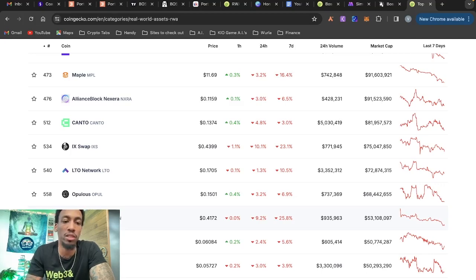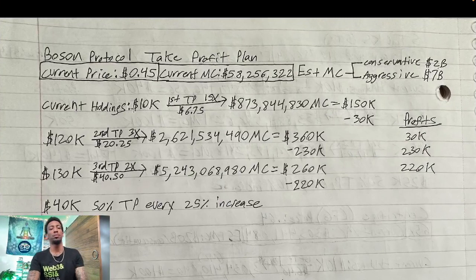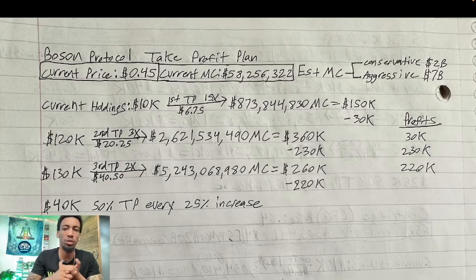Now let me show you my take profit strategy and how I plan on turning $10k into $520k conservatively. When coming up with your take profit strategy it's good to have a conservative estimate and an aggressive estimate, with your take profits set so that even if your conservative isn't hit — or if it exceeds your aggressive estimate — you still make good money. The goal most of the time is to be playing with house money as fast as possible.